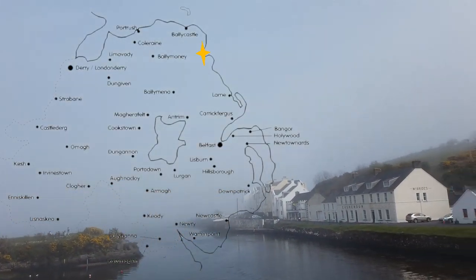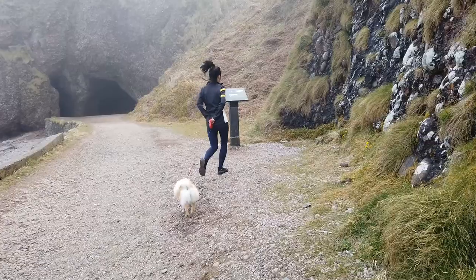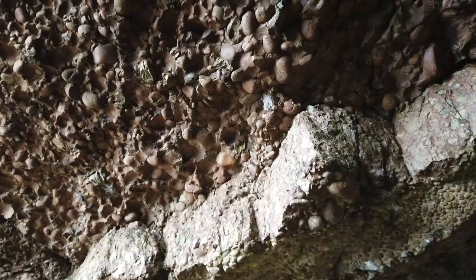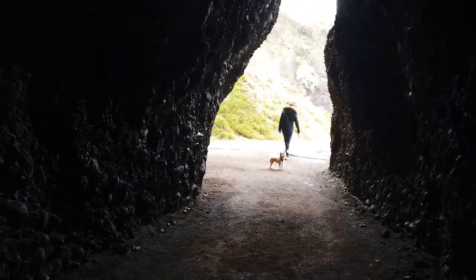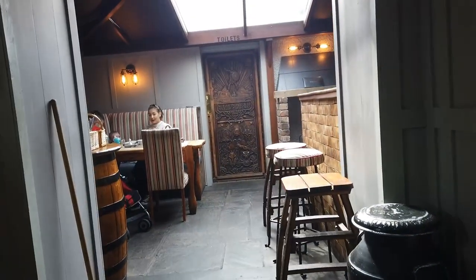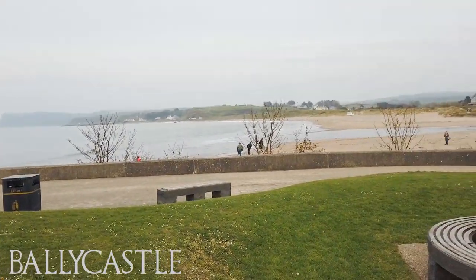The fog is back and we are at Cushendun. We are looking for Cushendun caves along the beach, where many scenes of the Red Priestess giving birth to a shadow of Stannis were filmed. Now we are back in Cushendun little town, looking for the pub with the Game of Thrones store — Mary McBride's. It has already been a long day, but we just finished visiting the attractions on the East Coast. Tomorrow we are heading to the North.